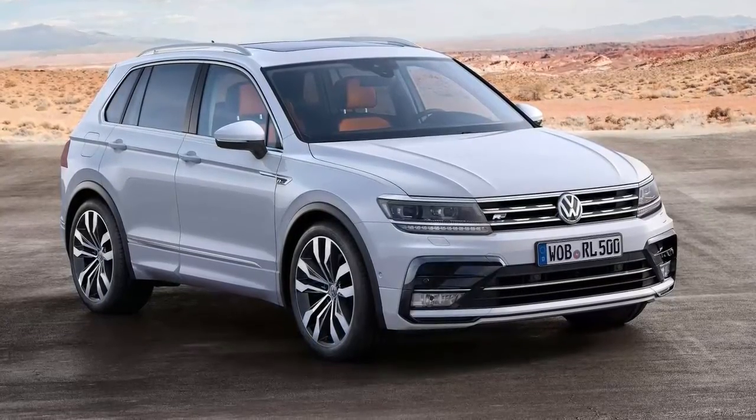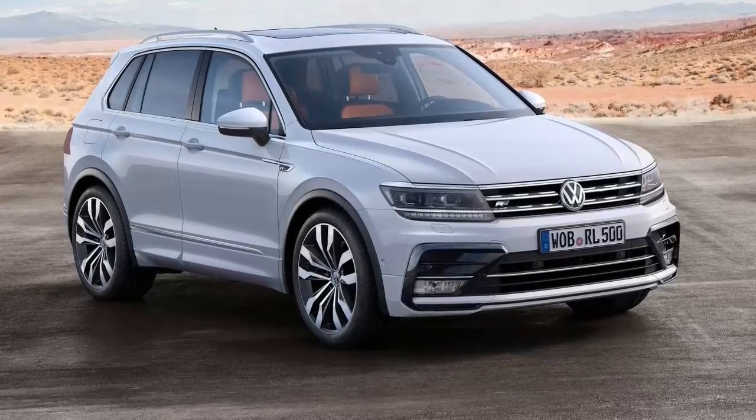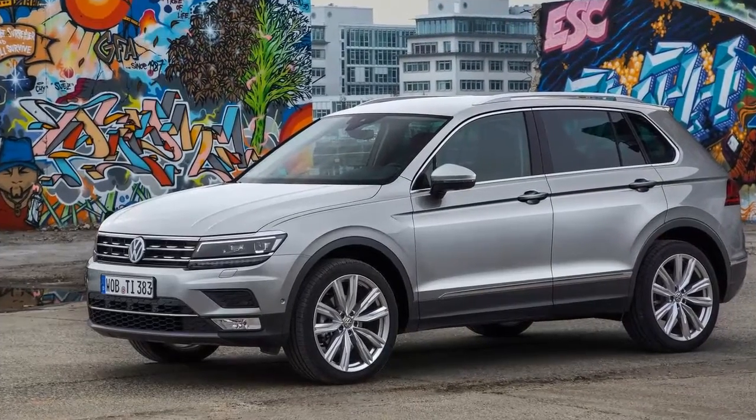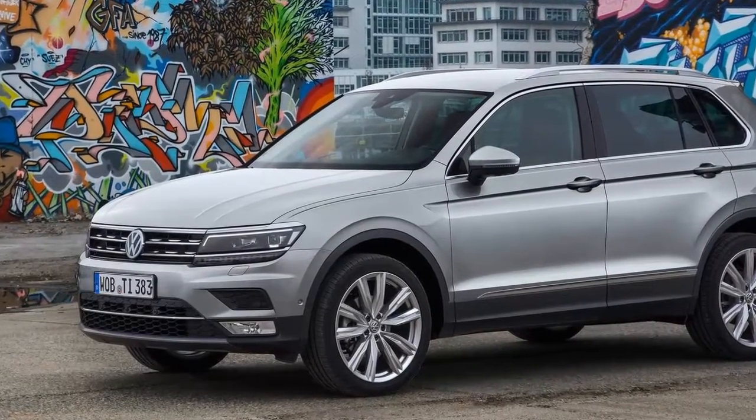2017 Volkswagen Tiguan R-Line review. The R-Line package is either a total package of exterior and interior features, or an alternative exterior package focused on pure dynamics.